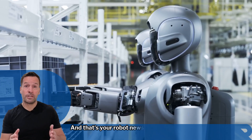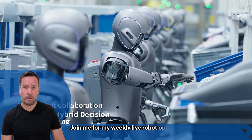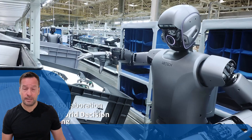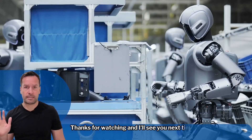And that's your robot news update for today. If you're curious how robotics can transform your business, join me for my weekly live robot optimized workshop — it's packed with insights, trends, and practical tips. Don't forget to subscribe to stay in the loop with the latest updates. I'm Robo Phil from Robot Philosophy. Thanks for watching and I'll see you next time.